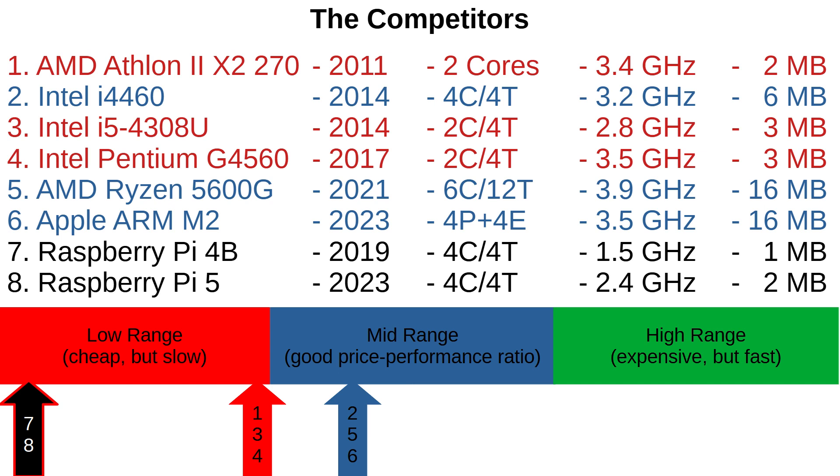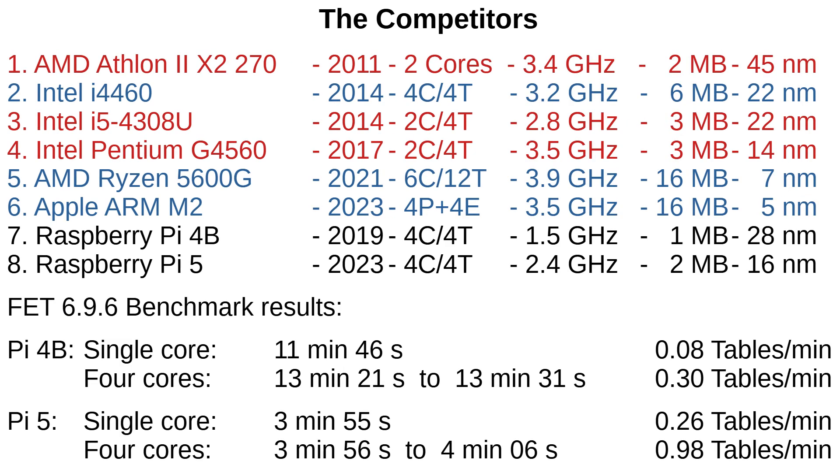Let's check how they compare to the other devices. Of course I used the FAT benchmark again. The Pi 4 takes about 11 minutes and 46 seconds. The Pi 5 was around 3 times faster — it completed the benchmark in 3 minutes and 44 seconds. The single core performance of the Pi 4 is around 0.08 tables per minute, and the multicore performance is around 0.3 tables per minute. The single core performance of the Pi 5 is 0.26 tables per minute, and 0.98 tables per minute while using all cores.